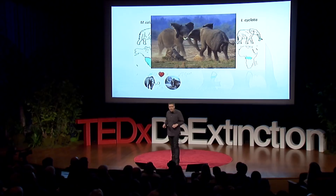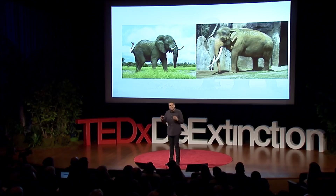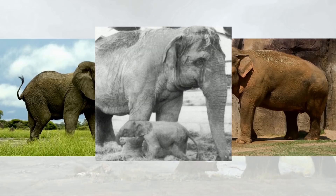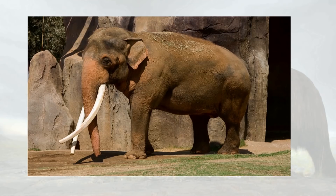Interbreeding is not uncommon in proboscideans — large savanna male elephants out-compete smaller forest elephants for females. Similarly, large hairless Colombians were likely out-competing smaller male woolies. This is relevant to revival efforts, because an African and Asian elephant can actually interbreed and have live young — which occurred by accident in a zoo in Chester, UK, in 1978. That means we can take Asian elephant chromosomes, modify them at all the positions discriminated by the mammoth genome, insert that into an enucleated cell, differentiate it into a stem cell, then into a sperm, and artificially inseminate an Asian elephant egg to eventually bring back something that looks like a woolly mammoth.